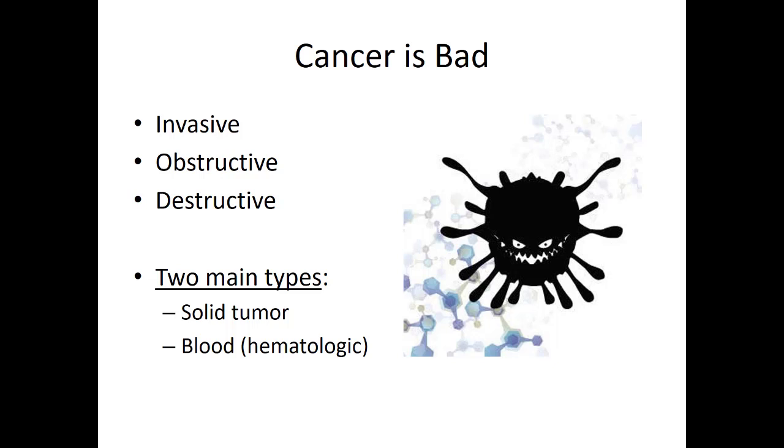There are mainly two types of cancers you need to know. There are solid tumors, which are space-occupying lesions that grow and cause obstruction and destruction. And then there are hematologic or blood cancers that mostly stay in the bone marrow and cause problems with red or white blood cells or platelets, and they manifest a little differently.